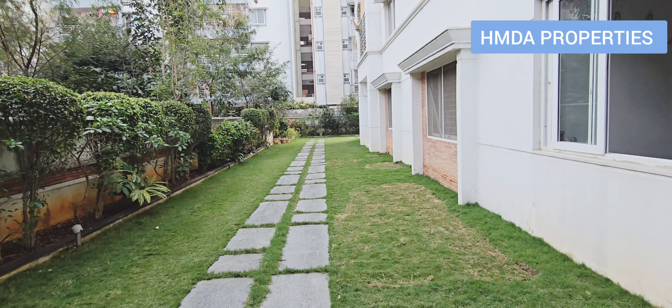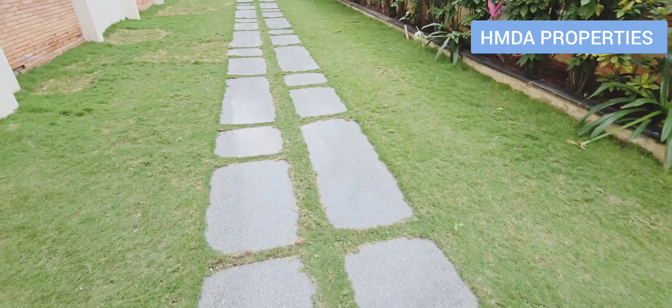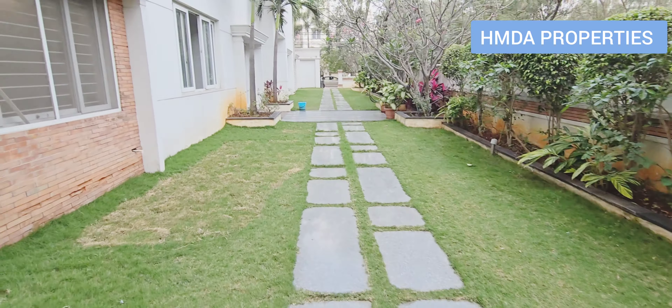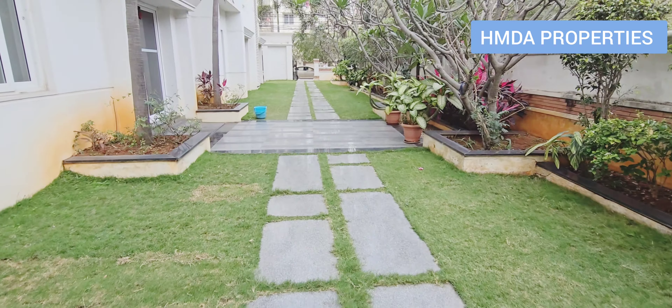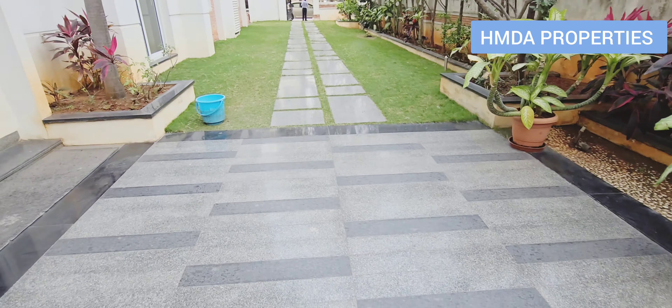This is the walk-in track. This is the walk-in track with the details. In the description of the video, I will continue with more details.